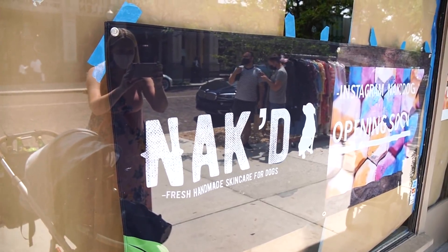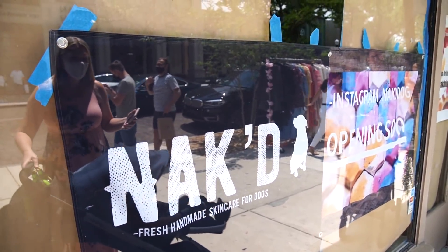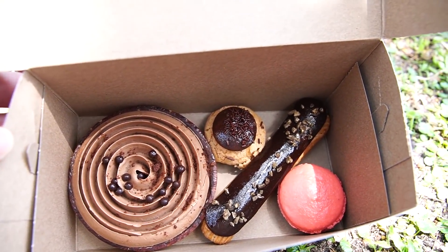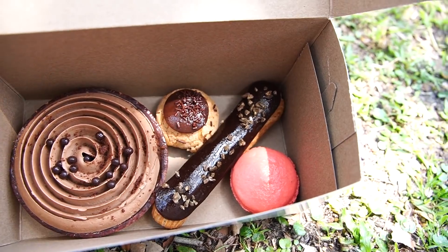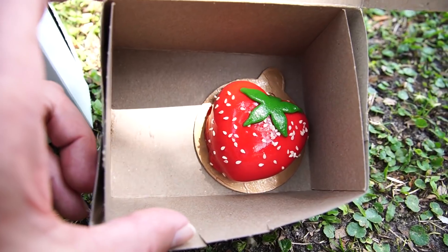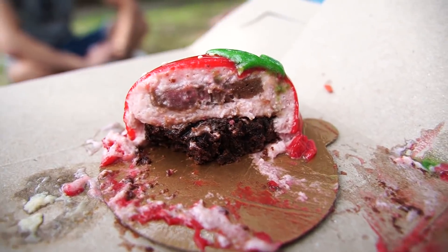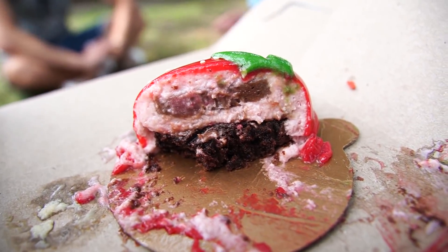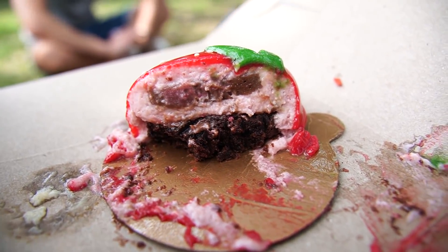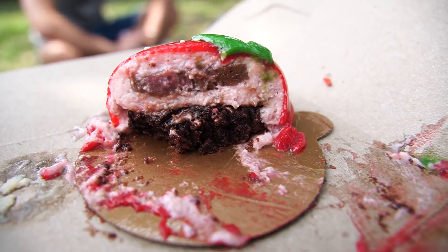There's a store next to the bakery called Naked, which is fresh handmade skincare for dogs. Here's what we got: I got something called chocolate bliss, we got a Nutella puff, I got a chocolate eclair, and a peanut butter and jelly macaron. Jen got the strawberry entremets — like cake with mousse. Inside it's strawberry mousse on a dark chocolate sponge, almost like a brownie, with a jelly layer in between. This is really nice.